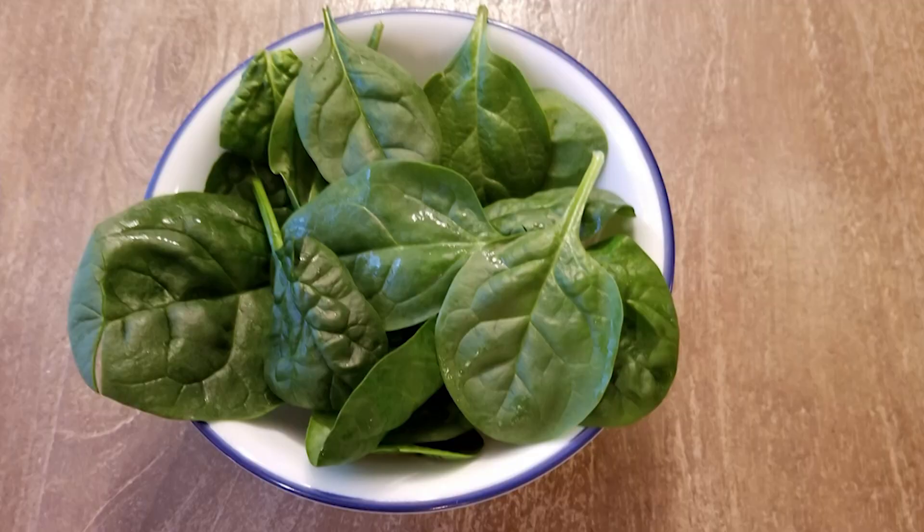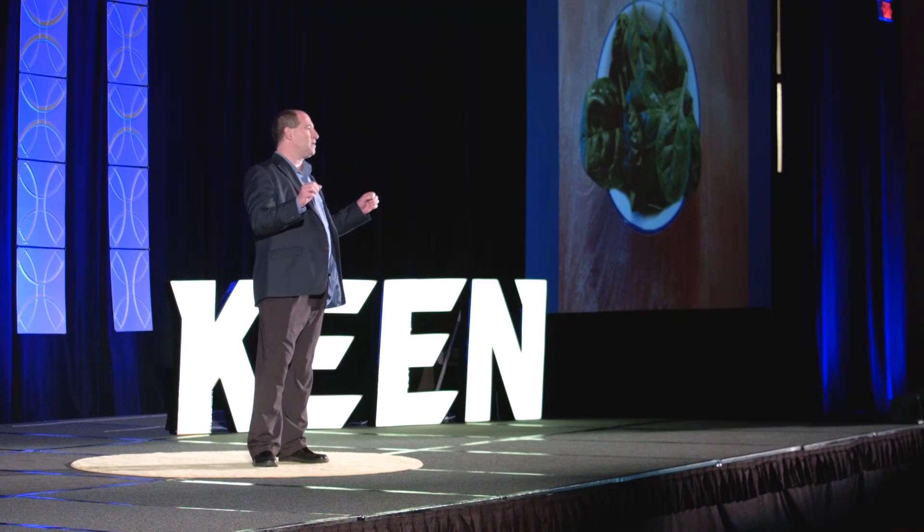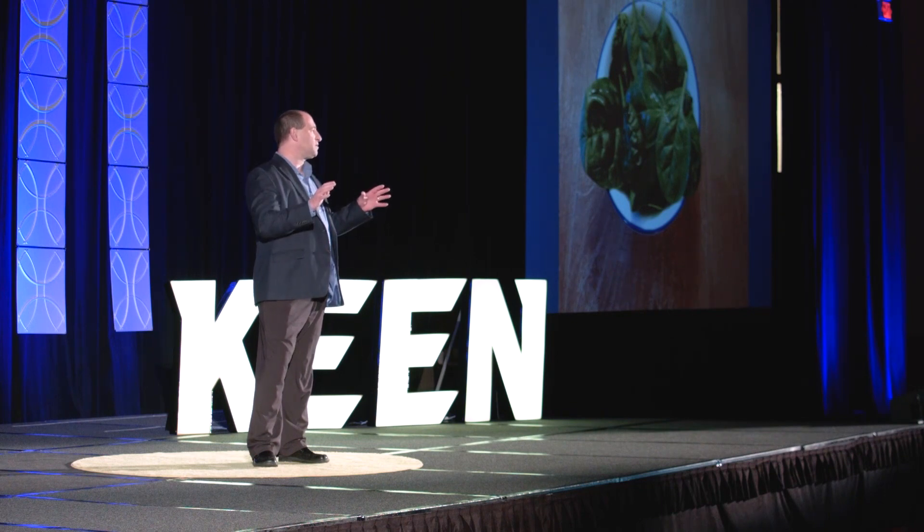Yes, we all know spinach is good to eat, but we're not talking about eating spinach. Today, we're talking about making heart muscle from spinach leaves. It may sound crazy at first, but when you get curious about the world around you, you'll find solutions are right in front of you. Now, before we think about all the amazing things we can do with spinach, I'd like to give you a little background on heart disease.